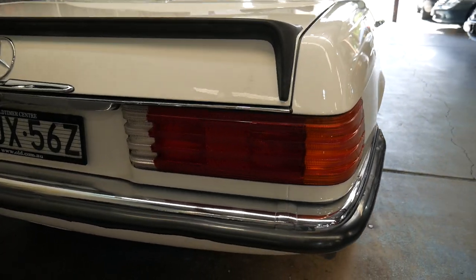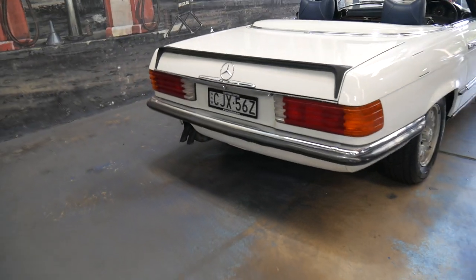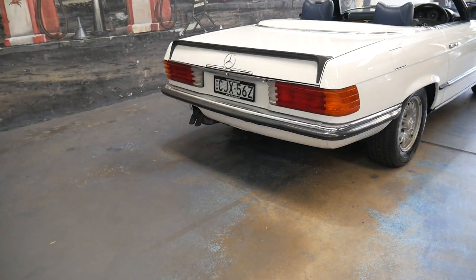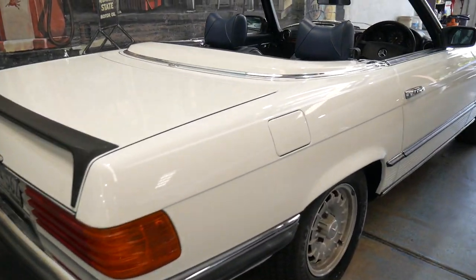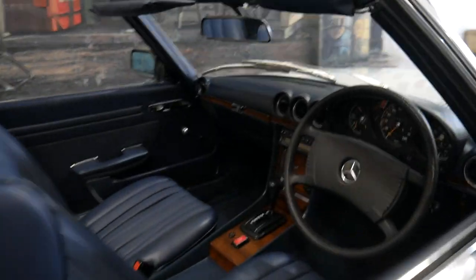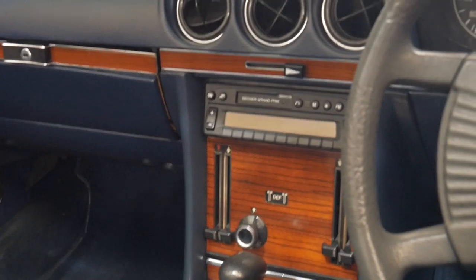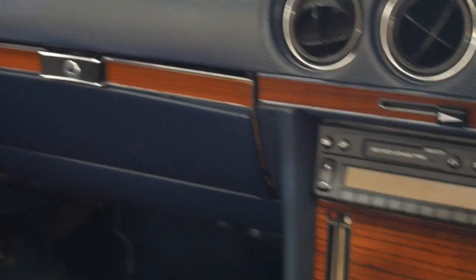Even when you look at the taillights, they're nice and clear. The reverse light hasn't lost its color — gone that yellowy brown color which they'd go over the years, obviously because it's been garaged. It's very original. Original wheels, interior. The only real addition being a newer Becker Mexico which works perfectly.